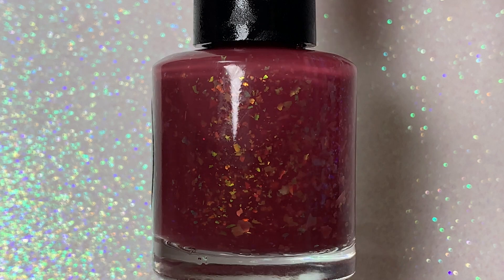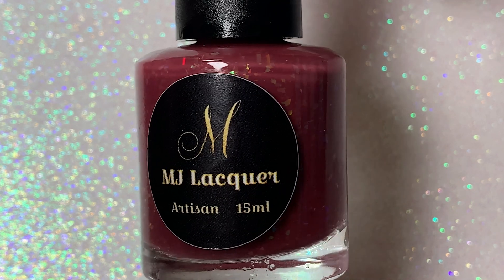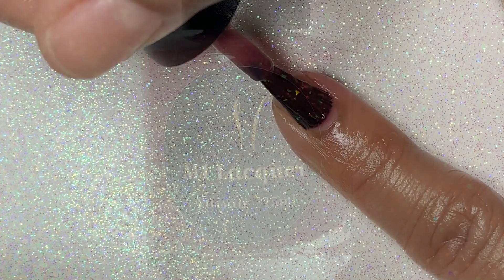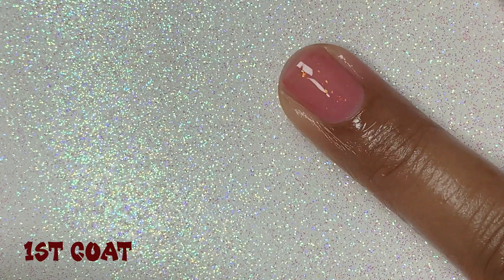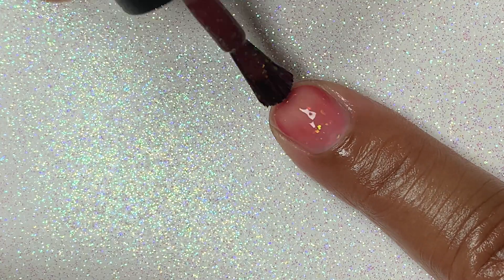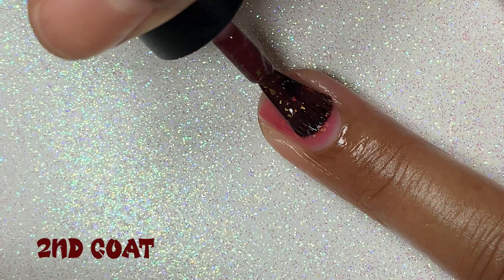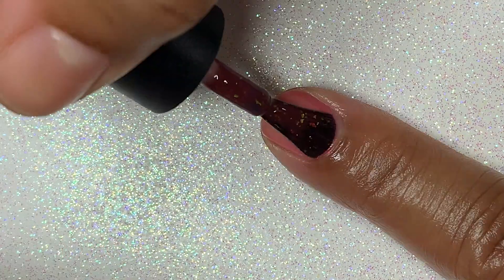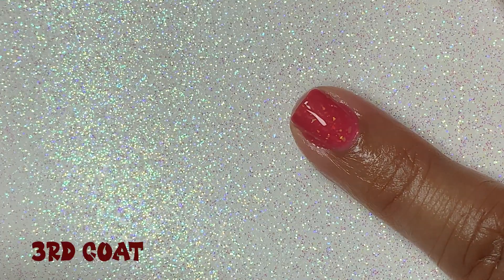You can just about see all those beautiful components in this bottle shot alone. Now like most MJ Lacquer polishes, the formula was absolutely beautiful, and because of the shape and size of the brush, I had no problem applying the polish to my nails. The first coat dries very sheer, so it starts to build up when you apply the second coat. After the second coat I could still see some visible nail lines, so I went in for a third coat.